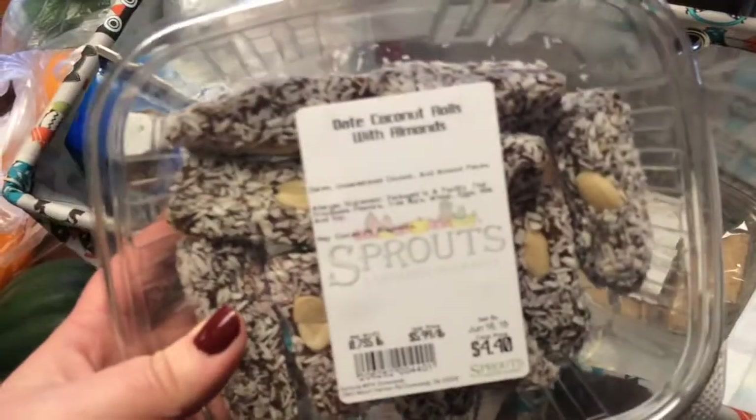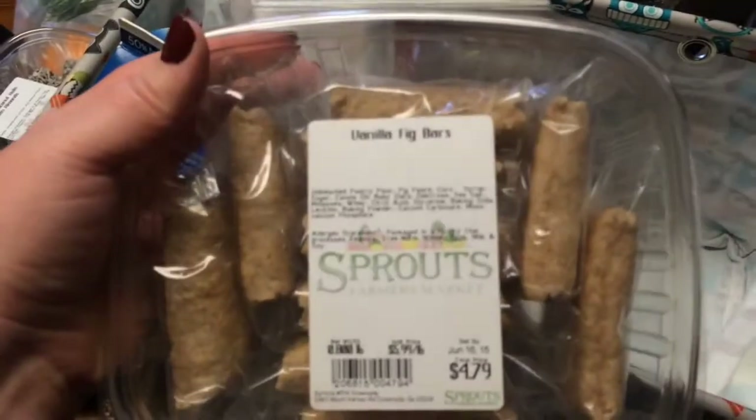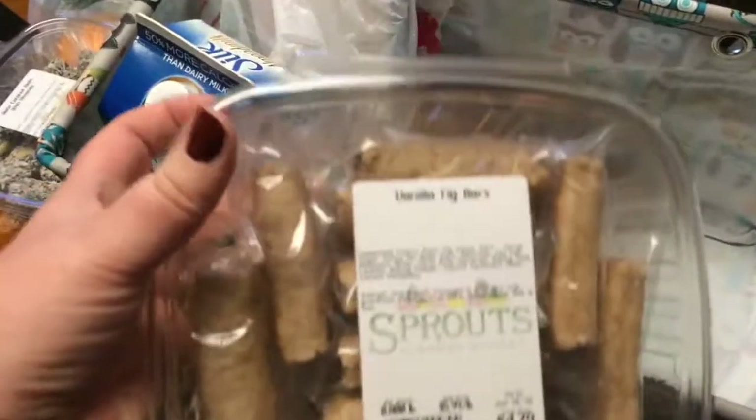I want to start eating one of those date coconut rolls for breakfast — I hate breakfast, I never eat it, but I'm trying to do better. I also got these vanilla fig bars for breakfast; they're pretty low calorie and individually wrapped, which I like. I got two onions as well.